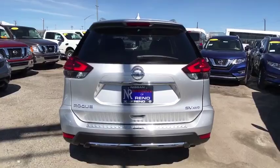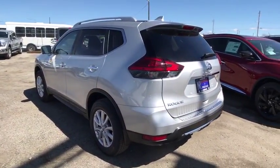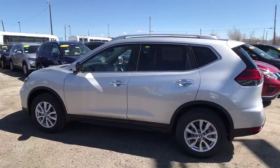Leather-wrapped steering wheel, Bluetooth, adjustable steering wheel, power steering, keyless start, four-wheel disc brakes, cruise control, aluminum wheels, AM-FM stereo radio, climate control, rear defrost.